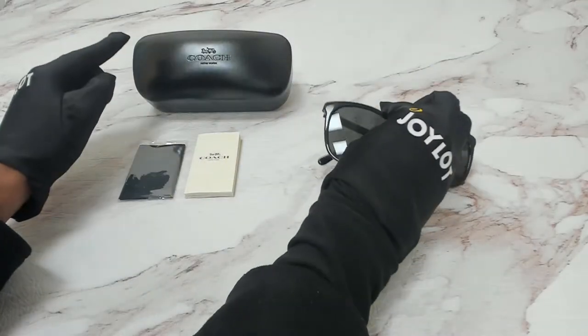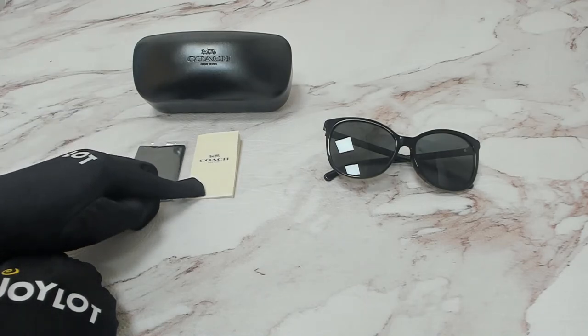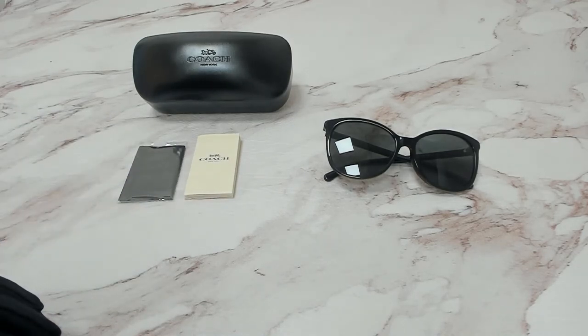The glasses come with a case which color and style may vary, a cleaning cloth, and an information booklet. Thank you for watching and have a joyful day.